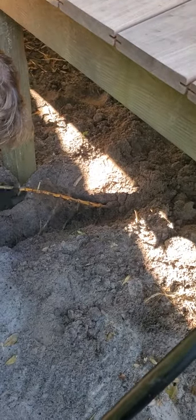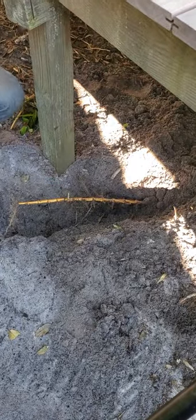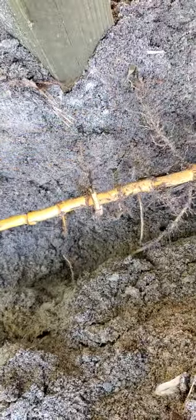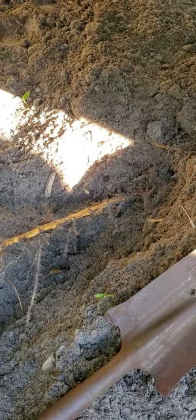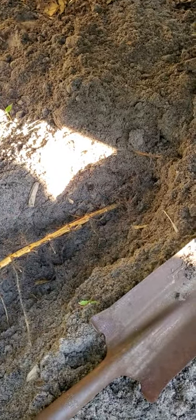Ken has bamboo in the workshop — it looks like classic bamboo even though it's the rhizome. The structure is the same; it's basically a cell structure. You can see it's a little bit wet, but it's still strong.